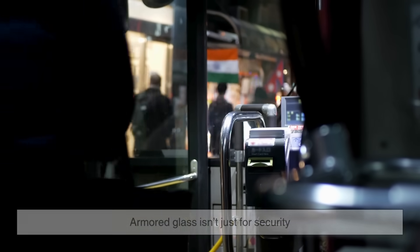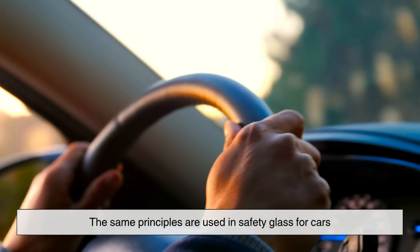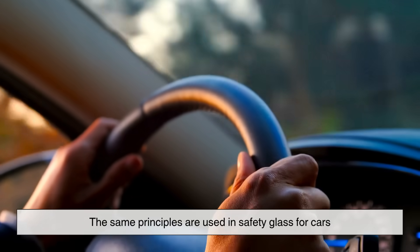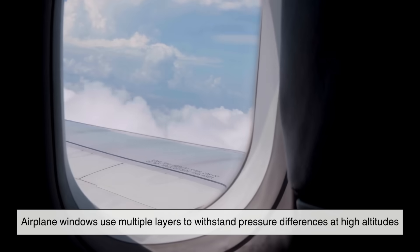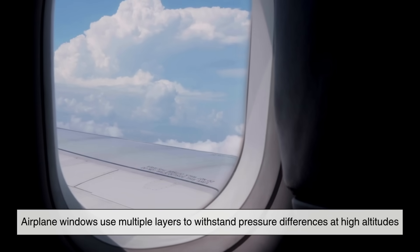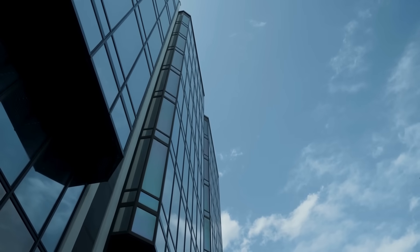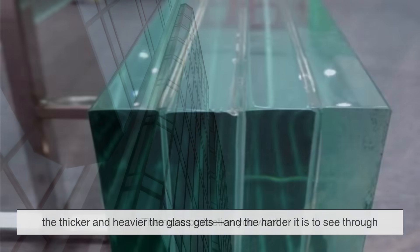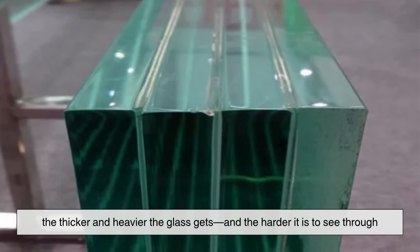Interestingly, armored glass isn't just for security. The same principles are used in safety glass for cars, where laminated glass keeps windshields from shattering in a crash. Airplane windows use multiple layers to withstand pressure differences at high altitudes. But there's a trade-off: the more protection you want, the thicker and heavier the glass gets, and the harder it is to see through.